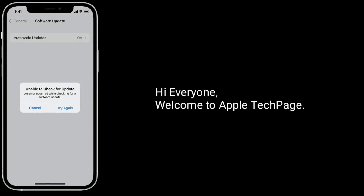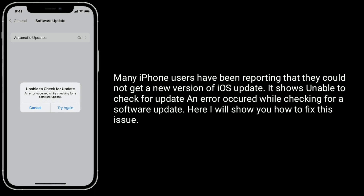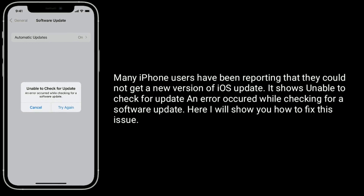Hi everyone, welcome to Apple Tech page. Many iPhone users have been reporting that they could not get a new version of iOS update, issues unable to check for update, and an error occurred while checking for a software update. Here I will show you how to fix this issue.